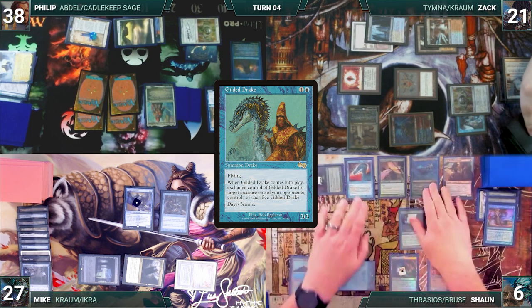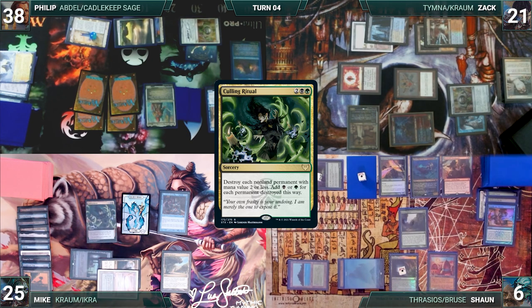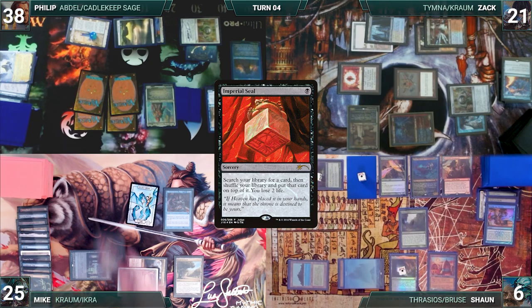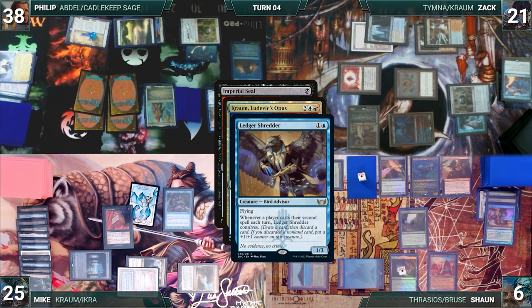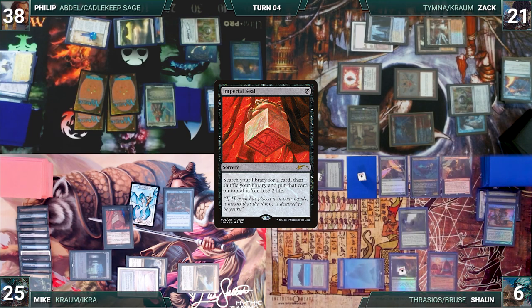Mike draws and plays Exotic Orchard, taps Ancient Tomb to cast Culling Ritual. In response, Zack casts Fierce Guardianship for its alternate cost — Mike draws off Rhystic, and Culling Ritual is countered. Mike casts Imperial Seal; Kraum and Ledger Shredder trigger. Sean connives and Zack draws. Seal resolves and Mike fetches a card, losing two life, then ends his turn.